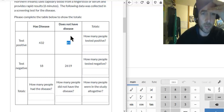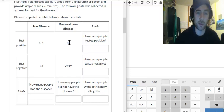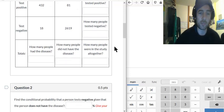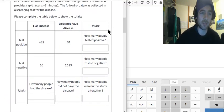Each of these are different groups. This corner — they have the disease and tested positive, that's great. This corner — they don't have the disease and tested negative, that's great. But these two little numbers here are a problem. We're going to analyze how much of a problem that is, and how we can measure the sensitivity and specificity.